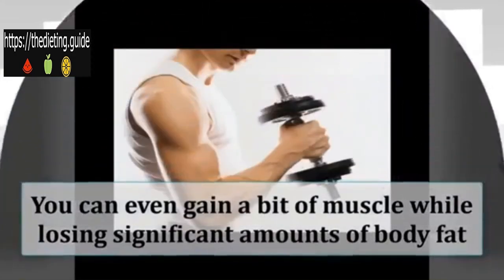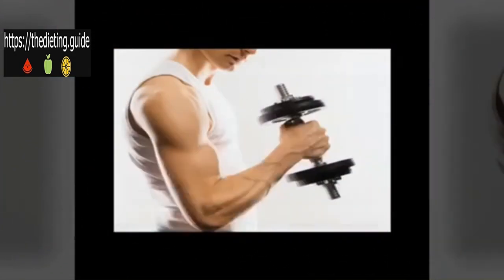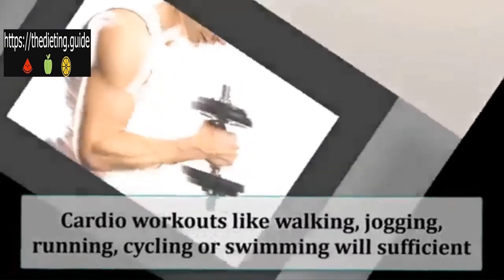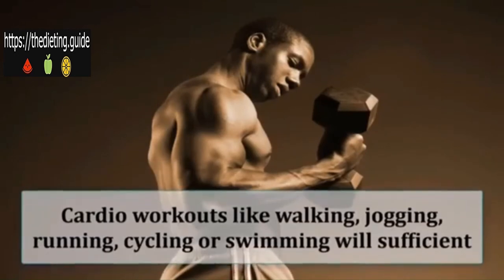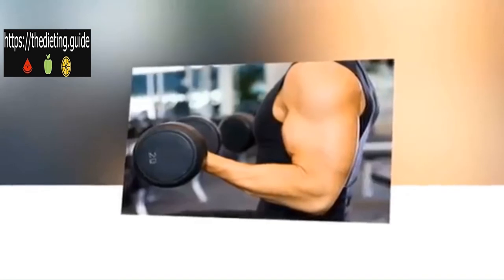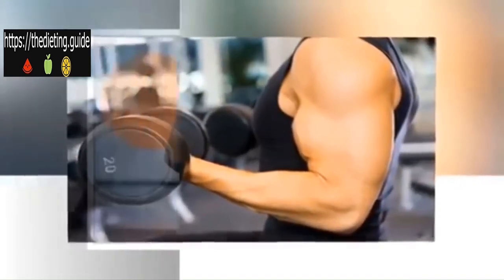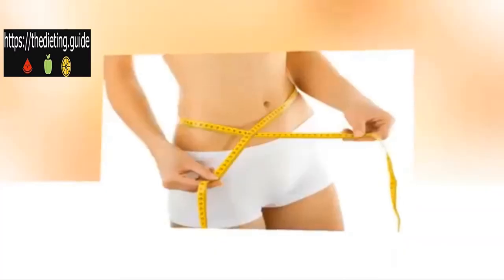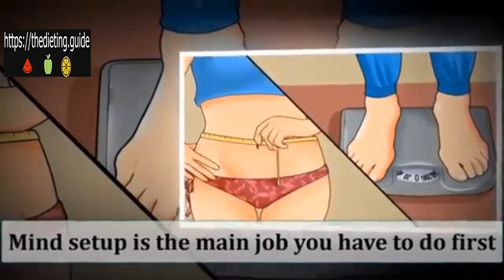Studies on low-carb diets show that you can even gain a bit of muscle while losing significant amounts of body fat. If lifting weights is not an option for you, then doing some cardio workouts like walking, jogging, running, cycling, or swimming will be sufficient. It is best to do some sort of resistance training like weight lifting; if that is not an option, cardio workouts are also effective.